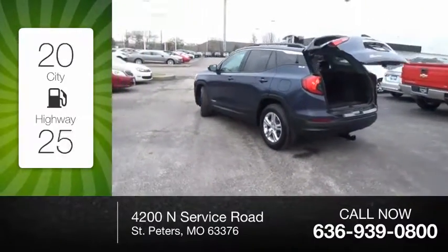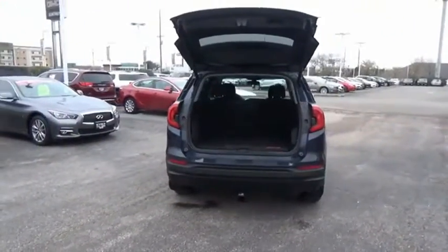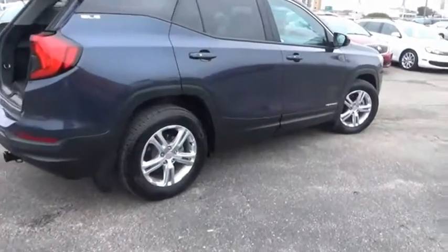Great fuel efficiency saves you money by requiring fewer trips to the gas station. The GMC Terrain combines the benefits of a crossover with the style and functionality of an SUV.